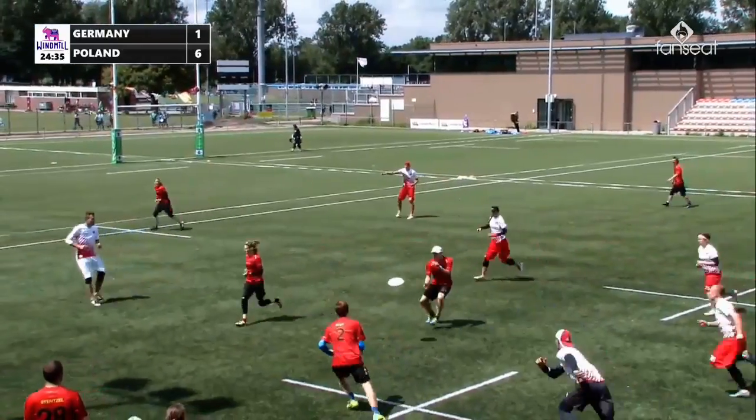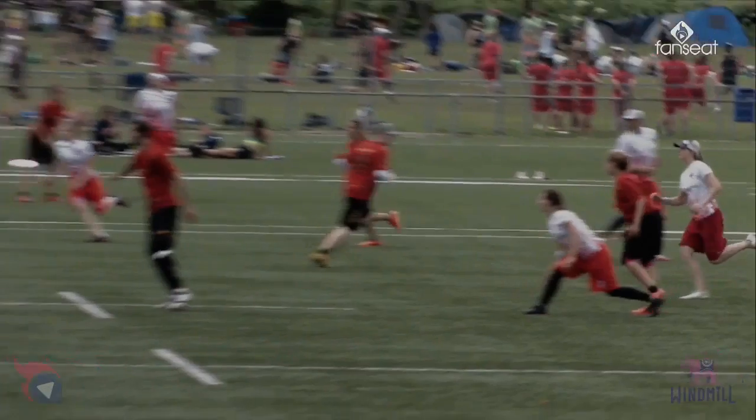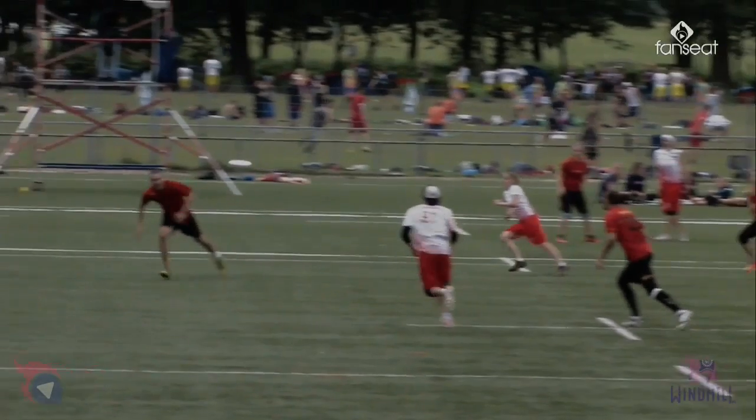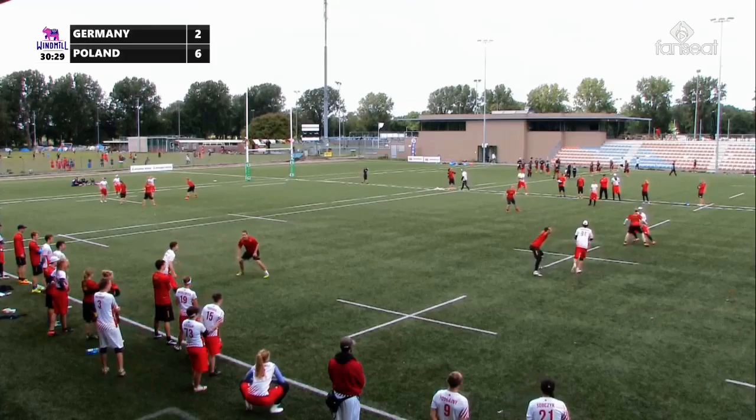He'll get it in the endzone if he gets it at all! On his office! Full! Bids out the defender, and now they're able to work, and there's the easy score. This is war — we need this victory.